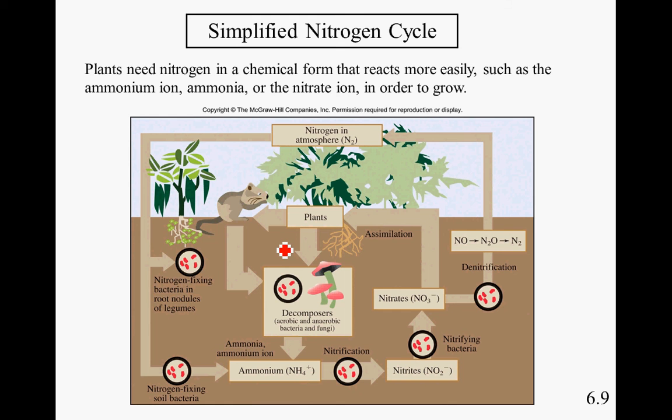In addition to carbon, hydrogen, phosphorus, sulfur, and potassium, plants also need nitrogen to survive. Nitrogen is the only nutrient that is scarce in the ground, so we need to use fertilizers to help provide plants with additional nitrogen. Plants need nitrogen in a chemical form that reacts more easily, such as the ammonium ion (NH4+), ammonia (NH3), or the nitrate ion (NO3-) in order to grow. These forms are easier for plants to absorb than the nitrogen gas ordinarily in the air.